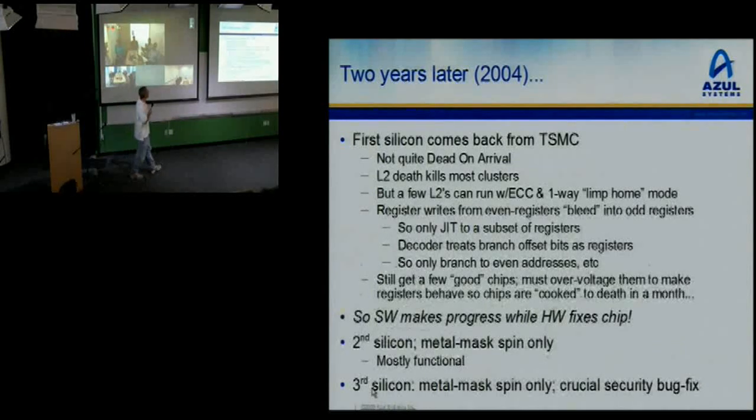We got our first silicon back from TSMC around 2004 — and the L2s are mostly dead. A few L2s can run because they have ECC endlessly correcting errors. We have a one-way 'limp home' mode: out of the four ways in your 1 meg L2, you can turn off three that are dead and the one remaining way survives with massive ECC errors. So you get a one-way 256K L2. We also had register bleed — register writes from even-numbered registers bleeding into odd-numbered registers periodically. Every time you do add RX plus RY into RZ, if Z is even then sometimes the bits that you wrote in RZ showed up in RZ+1.